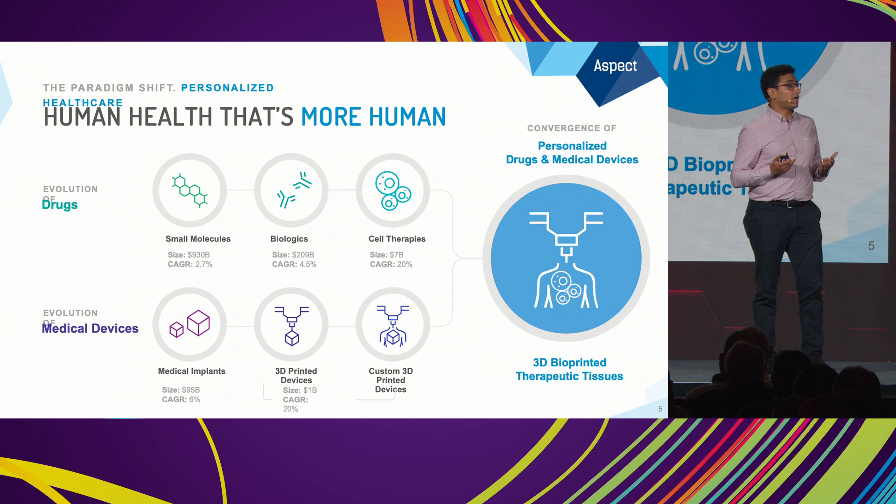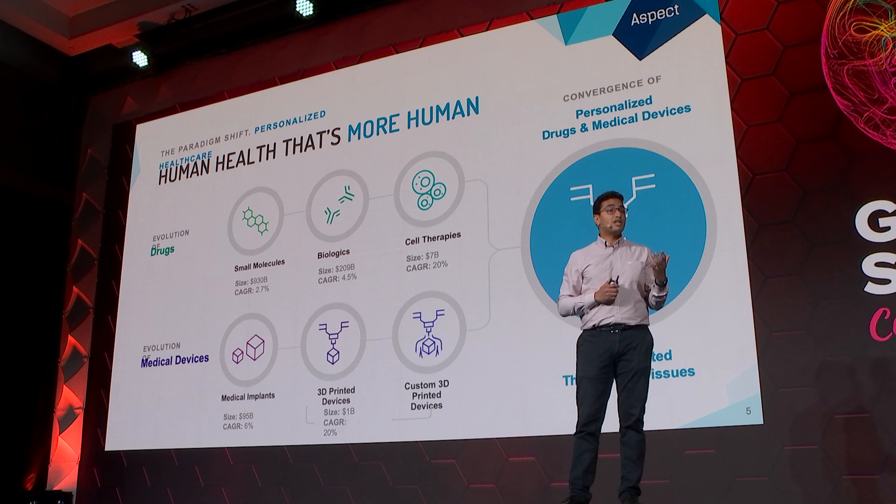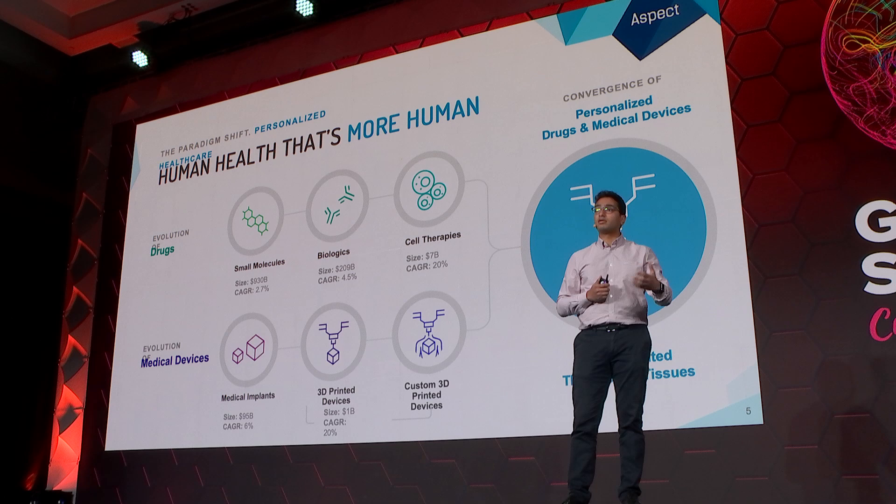I believe we're entering the era of regenerative medicine, where we're looking at cells, tissues, and organs as the next generation of therapeutics. Similarly, in the medical device world, we're seeing a massive paradigm shift — medical devices are becoming a lot more custom and a lot more personalized.